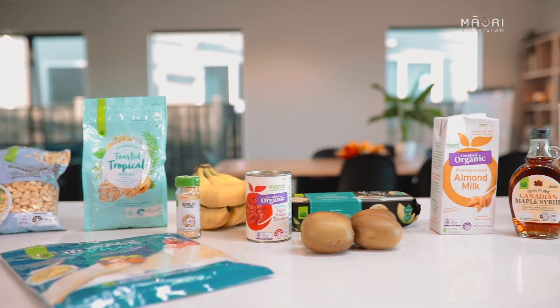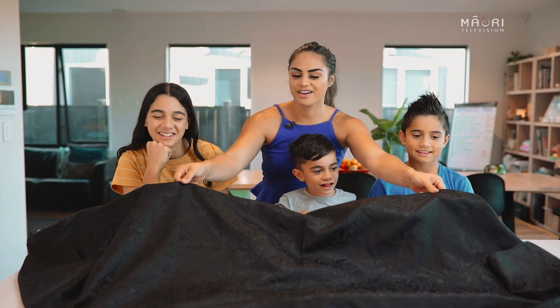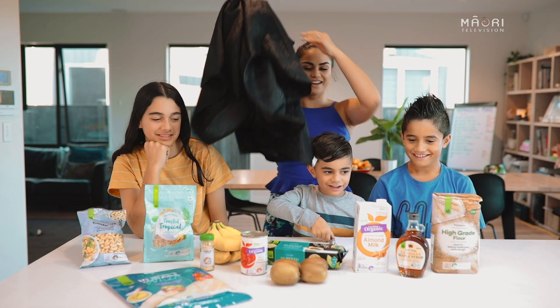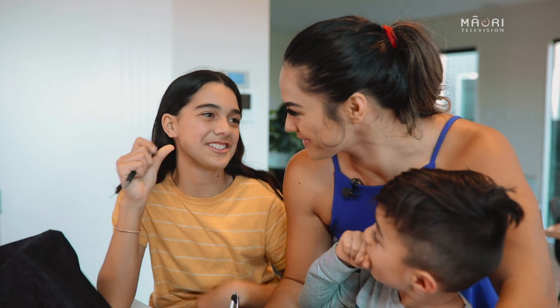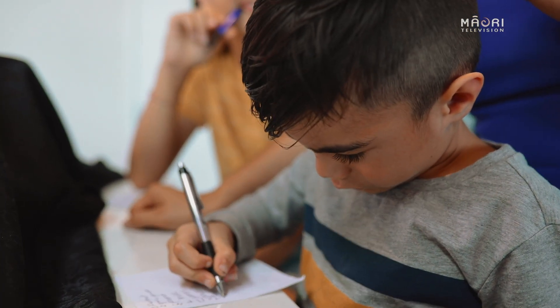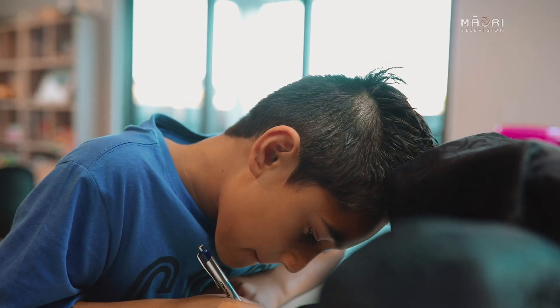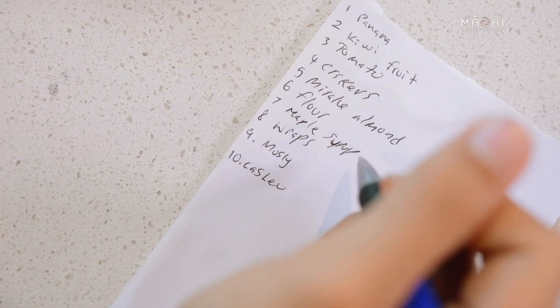The Kai Memory Game is a simple, fast and flexible game that the whole whānau will enjoy. All you need to do is get about 10 to 15 random food items from your kitchen. Place them under a cover, then when you reveal them, everyone gets 30 seconds to memorise what the items are before it gets covered up again. When the time is up, everyone needs to write down what items they remember. The person that remembers the most is the winner.